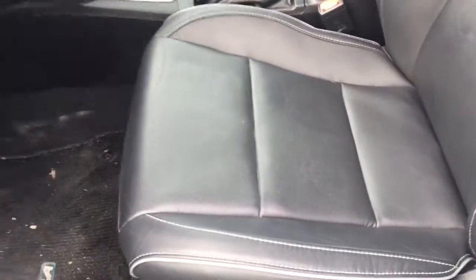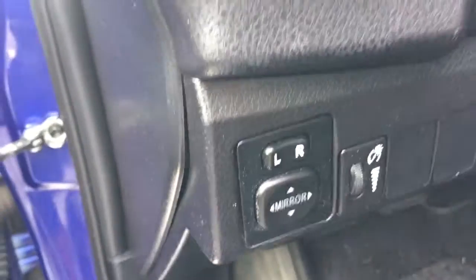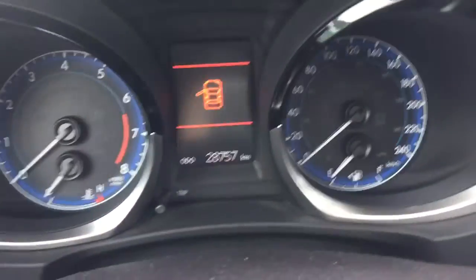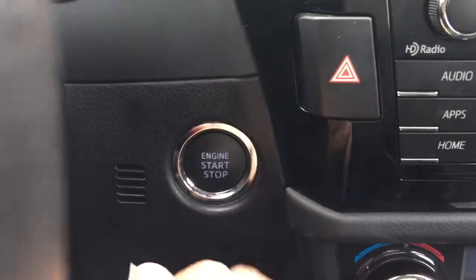For the interior, it comes with black leather seats, power seats, power windows, power door locks, and power side mirrors as well. This unit is also equipped with the push start button.